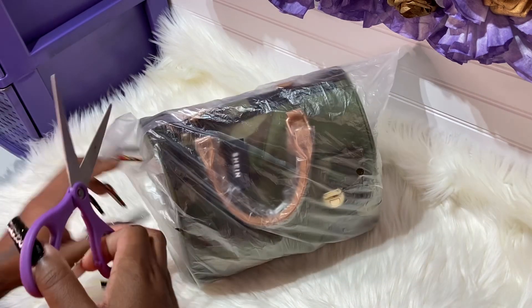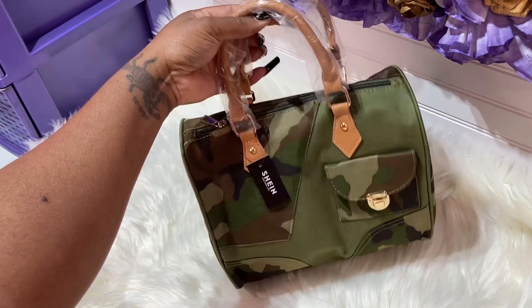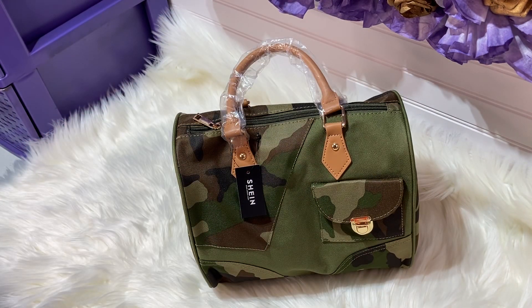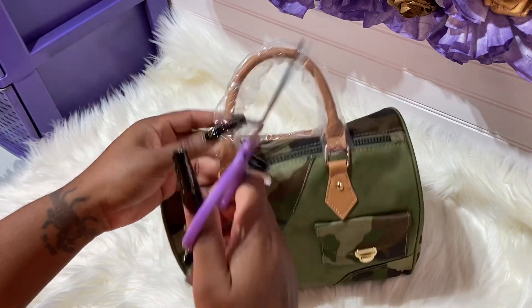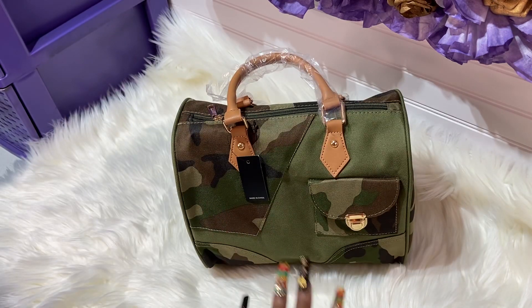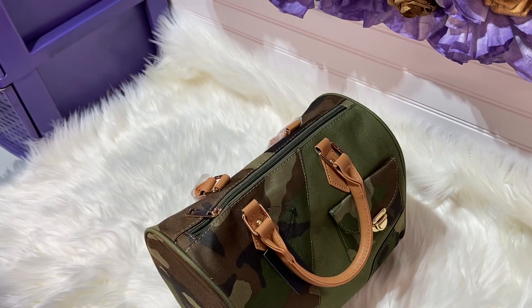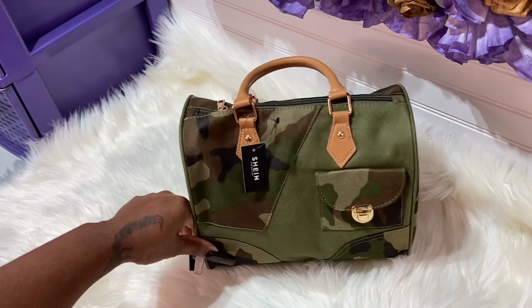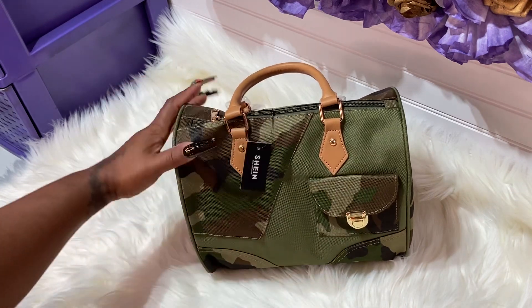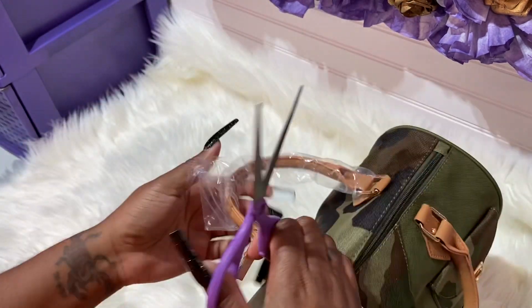I wanted to get this bag because it was everything, and I wanted another speedy but I didn't want to pay the price. Louis Vuitton did have a light camouflage speedy. Let's take the handles off — look at this! It is gorgeous. I believe it's the same size as the Speedy 30, that's why I have my speedies out. What sold me was this pocket right here — it is so cute. And the handles are made perfect.